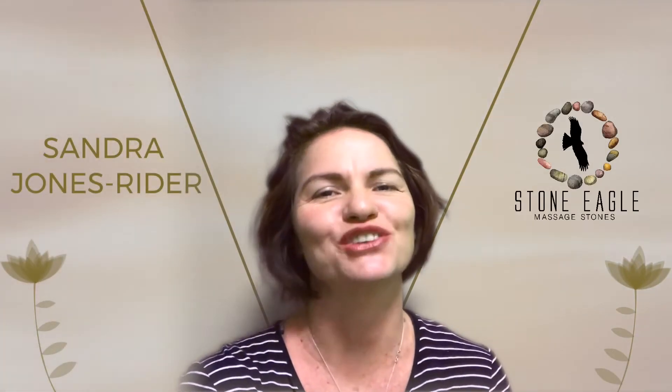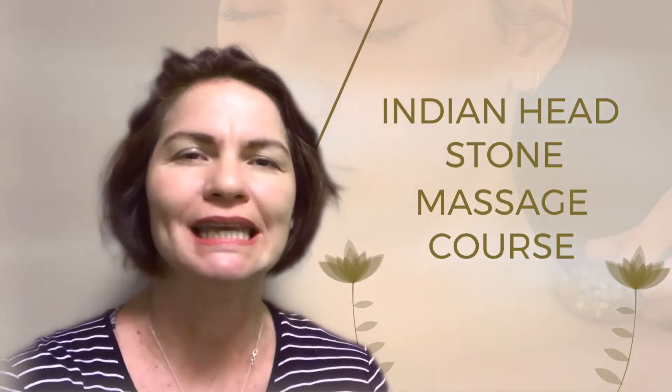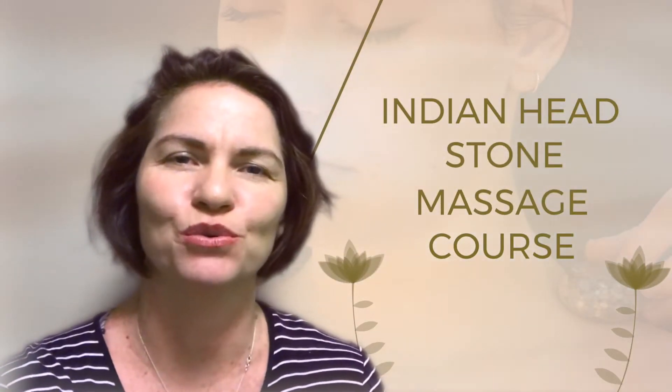Hi, it's Sandra here from Stone Eagle Massage Stones and Training. You're here because you're looking at possibly doing the Indian Head Stone Massage Course. Let me help explain it a little bit better for you.